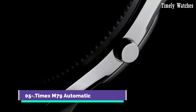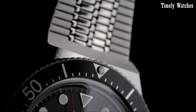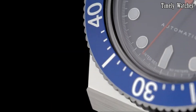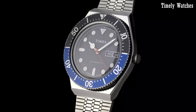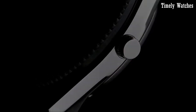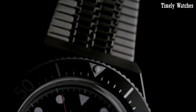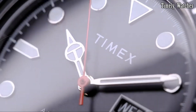Number 5: Timex M79 Automatic is a modern reinterpretation of a classic 1970s design, capturing the spirit of that era with a contemporary twist. This timepiece is powered by a reliable automatic movement, showcasing precise timekeeping while eliminating the need for a battery. Its stainless steel case exudes durability and style, complemented by a comfortable stainless steel bracelet.